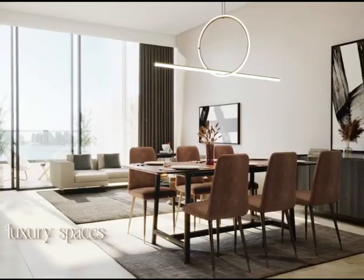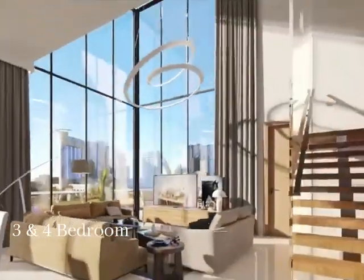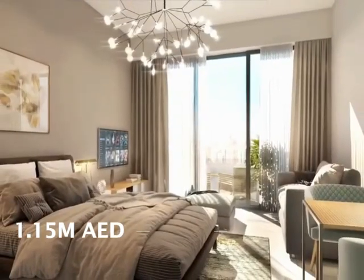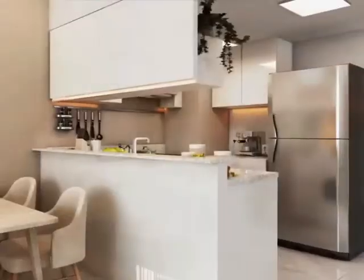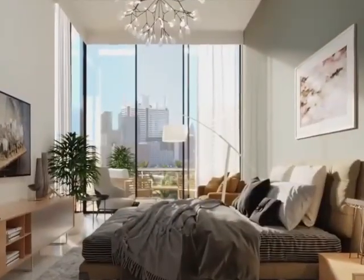Explore our diverse selection of 3 and 4 bedrooms available units tailored to your preferences, priced at just 1.15 million UAE dirhams, with parking included and a reservation fee of only 10,000 dirhams.